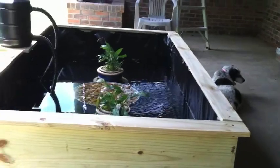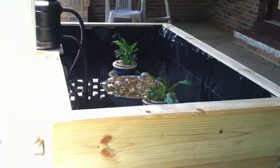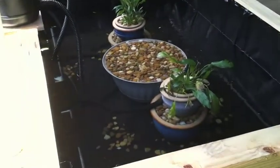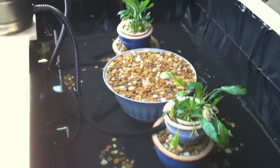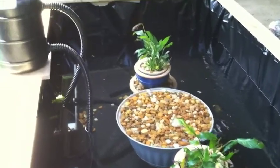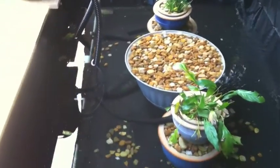If only you knew, it took a lot of work, but it was well worth it. So as you can see, I put some ceramic containers with a lot of river rocks. The turtle, because she likes vegetation, she's still eating up my plants.